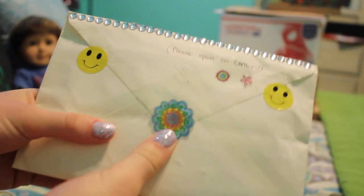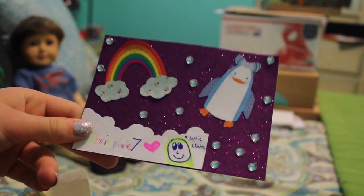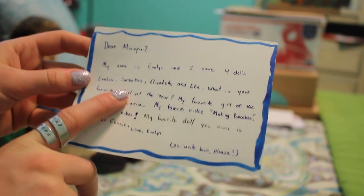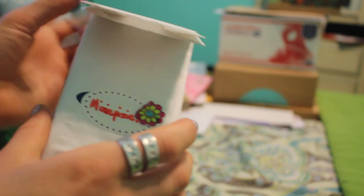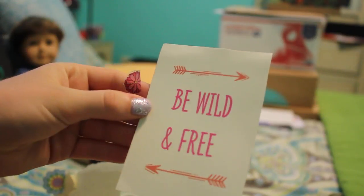Next we have this envelope — I love all the stickers and the rhinestones across the top. This is amazing. This is a really sparkly card. I love how you decorated it. This is from Evelyn. So thank you so much. Look at this little bag — stickers are coming off. This is so exciting. First up is this little poster.